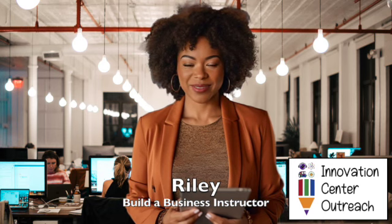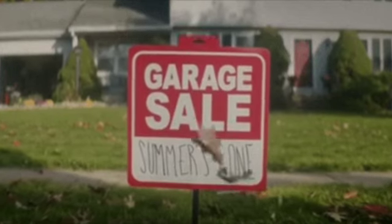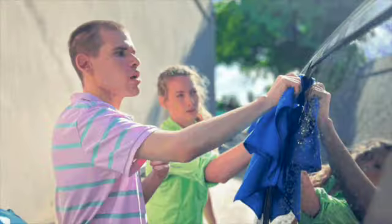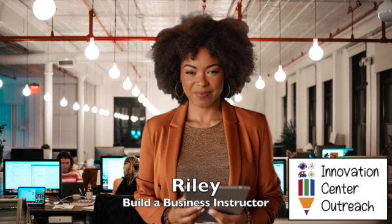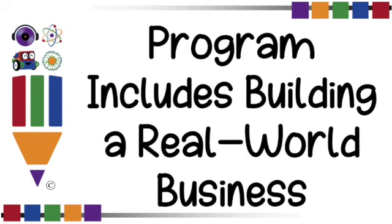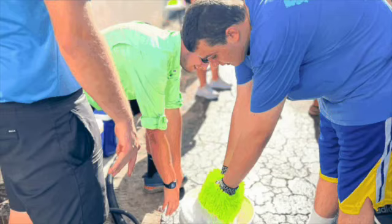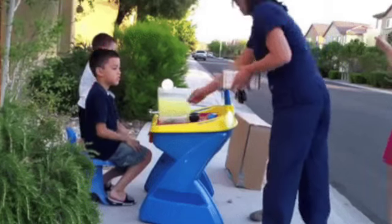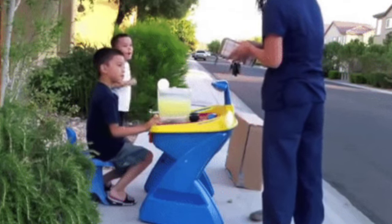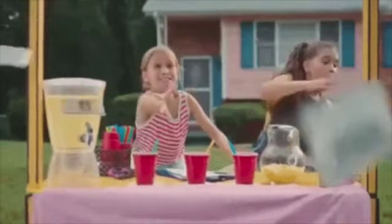Now, here's the real kicker — hands-on learning with real-world applications. We're talking about taking these kids out of the classroom and into the real deal. In every class, we rewind and recap. Build a Business is designed for elementary, middle, and high school age students, and includes building a real-world business — that could be a lemonade stand for elementary-age students or a car wash for high school students. They'll get to experience the thrill of applying their knowledge in practical ways. It's all about making those connections between theory and practice. That's where the magic happens.